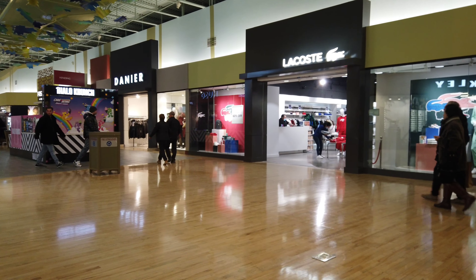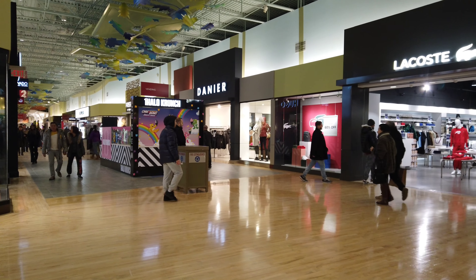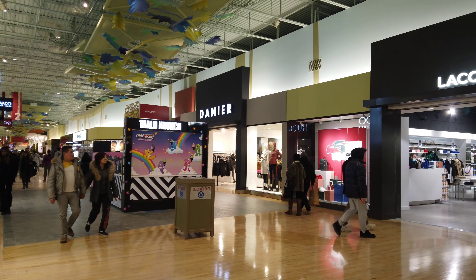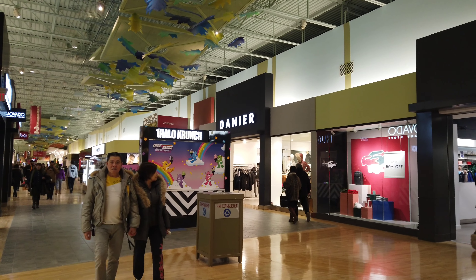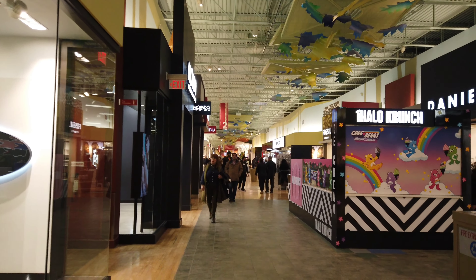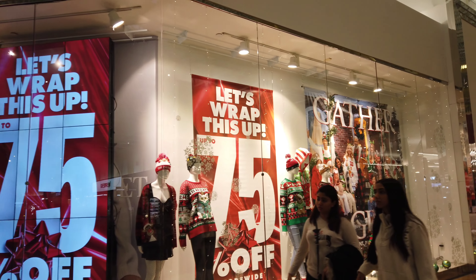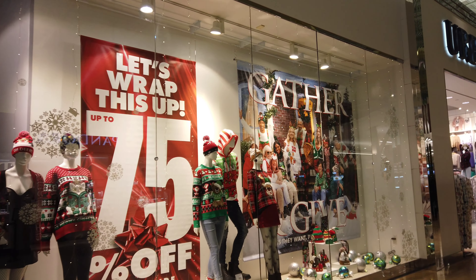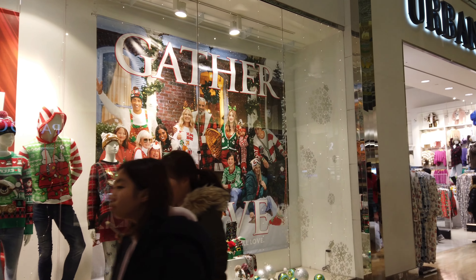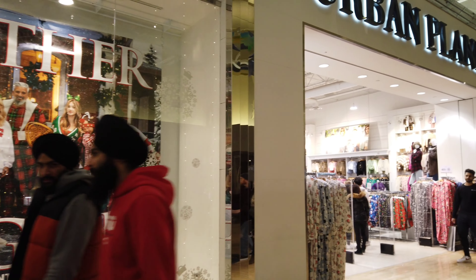You remember going downtown where Eaton Centre used to be? The whole strip there - they had all the displays in the window. We used to go for a downtown trip just to walk and look at all the window Christmas displays. Urban Planet I think has the most Christmassy window display - full blown Christmas clothing and the whole thing. Pretty cool.